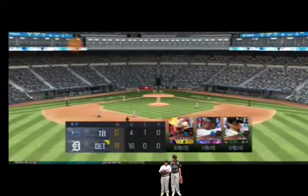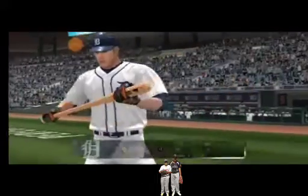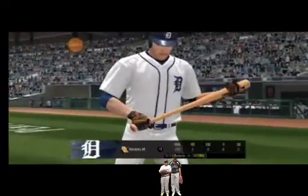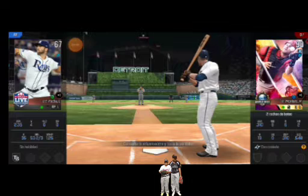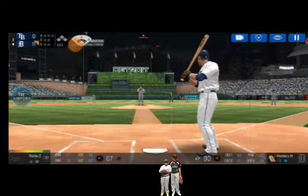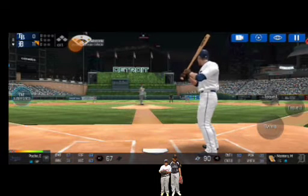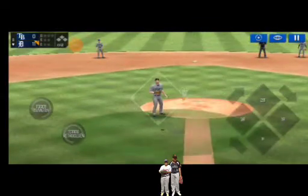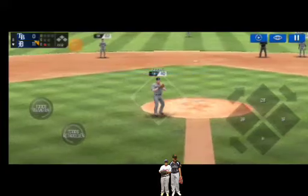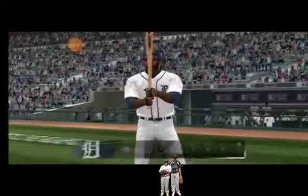The team will be coming up to bat. The batter's stepping up to the plate. Here's the wind-up and the pitch. It's a nubber off the end of the bat. He tracked that one all the way. One out.